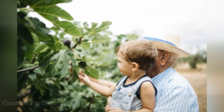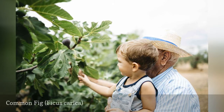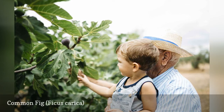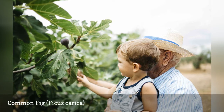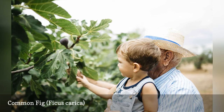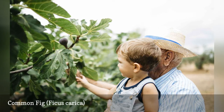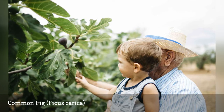Ficus carica is the common fig that we use in cooking. Originating in Western Asia, the fig tree can grow up to 50 feet tall under the right circumstances. In the United States, however, it is usually a smaller tree or even a shrub. It's important to note that in cooler areas it's best to keep your fig tree in a container and bring it in for the winter. If you're lucky, not only will you have a lovely plant, but you may also have a tasty fig harvest.